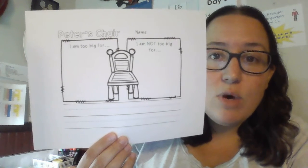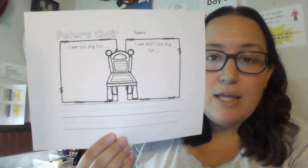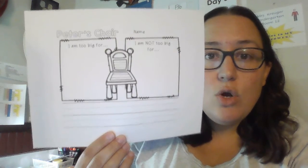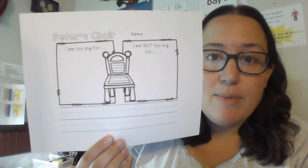I would love to see the work that you're doing for this! It's as easy as taking a picture and sending it to me through ClassDojo or through text message, or you could even post the picture on Schoology if you want to try that. I cannot wait to see what you come up with!